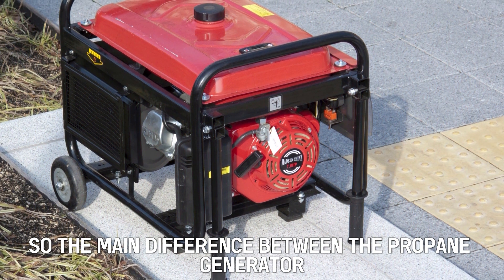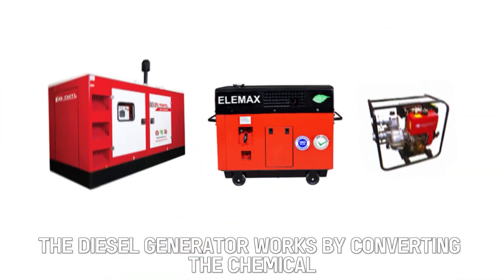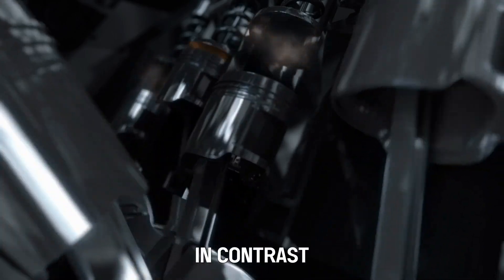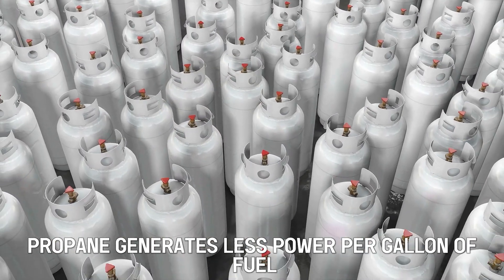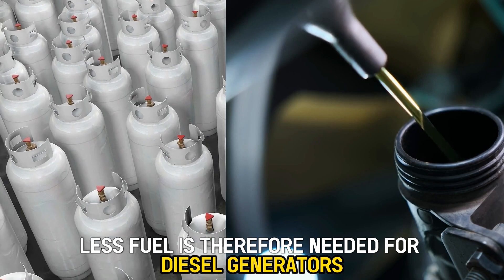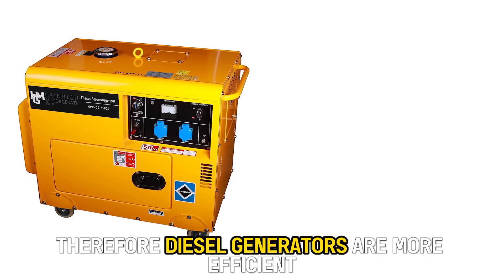The main difference between the propane generator and the diesel generator is how they work. The diesel generator works by converting the chemical found in diesel fuel into mechanical energy, using the process of combustion. In contrast, the propane generator combusts propane into heat and power. Propane generates less power per gallon of fuel compared to diesel, so less fuel is needed for diesel generators. Therefore, diesel generators are more efficient.